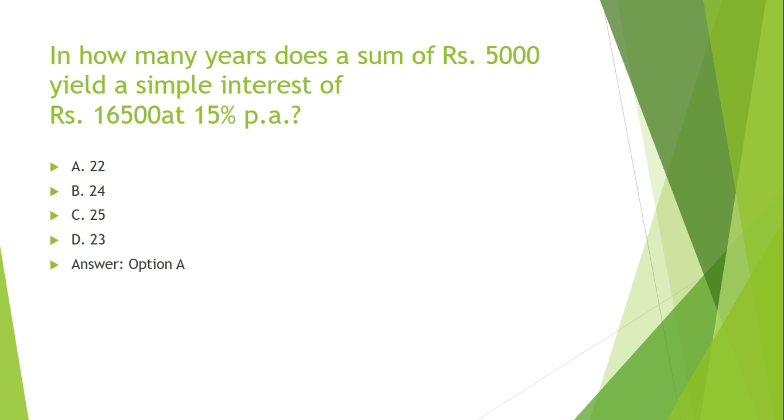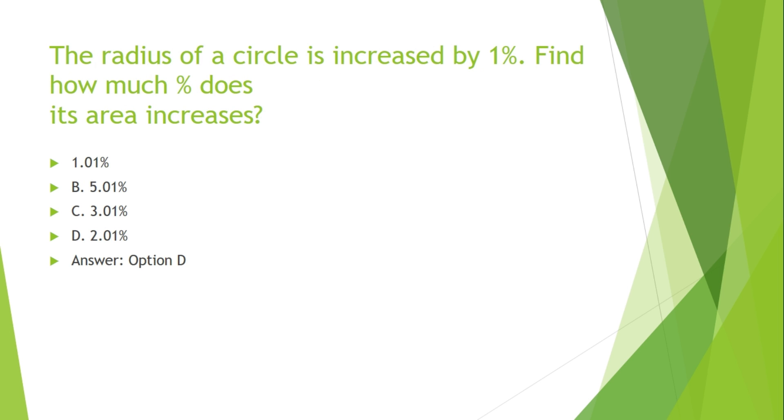In how many years does a sum of Rs. 5,000 yield a simple interest of Rs. 16,500 at 15% per annum? Options are: A. 22, B. 24, C. 25, D. 23.